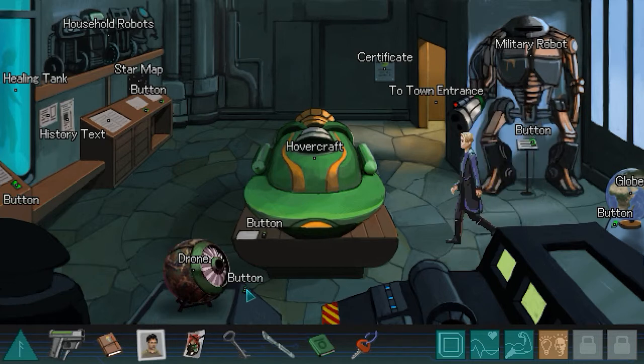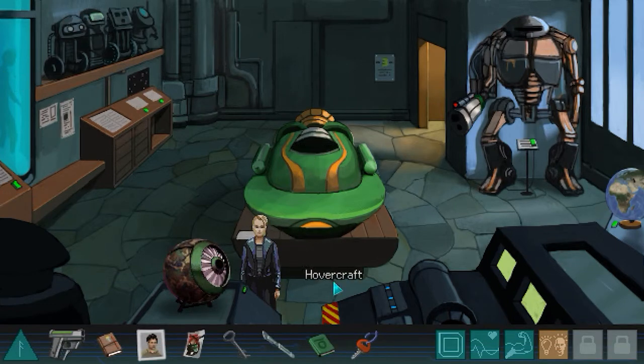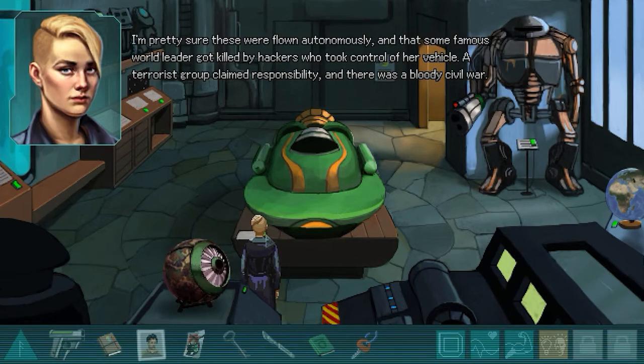Let's try to do the bottom - I'm pretty sure there's a puzzle here. I'm pretty sure these were flown autonomously, and some famous world leader got killed by hackers who took control of her vehicle. A terrorist group claimed responsibility and there was a bloody civil war.